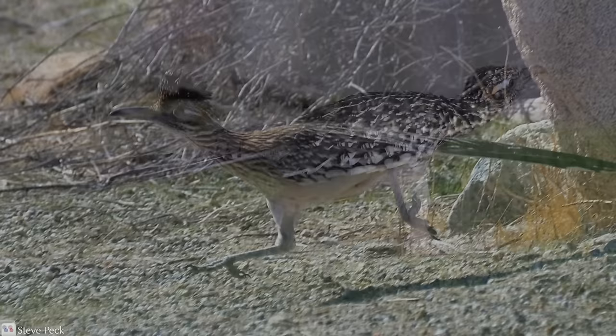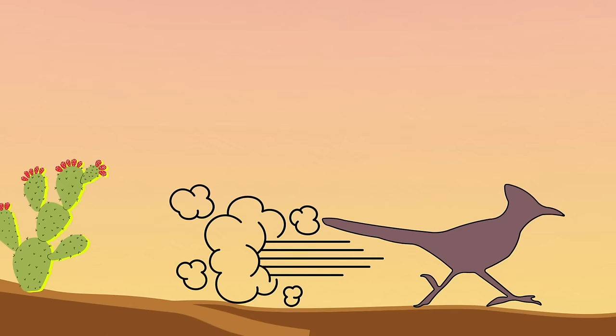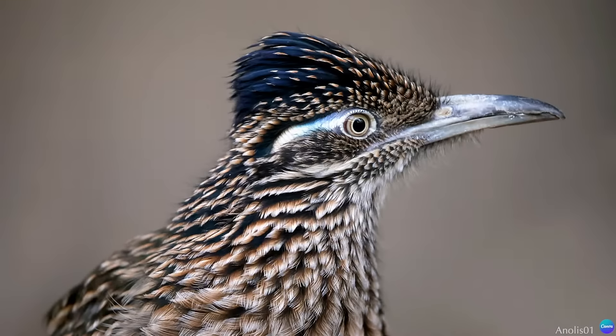When they do run, they lean forward, holding their slender and sleek bodies parallel to the ground and making themselves more aerodynamic. Their long tails act like a rudder, helping them to steer, brake, and balance.